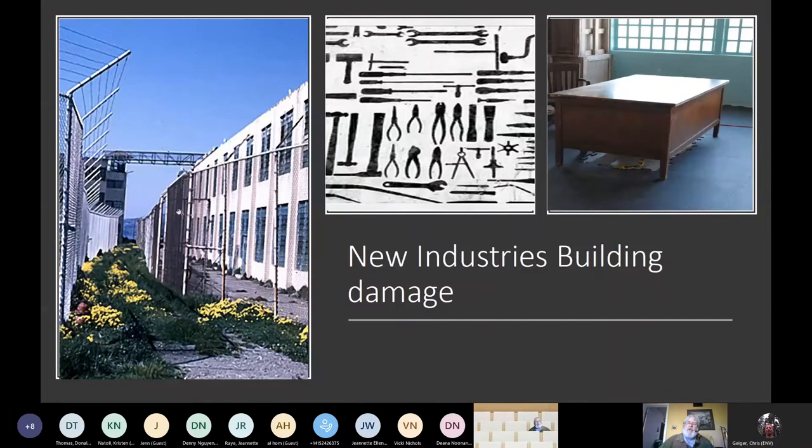The photo with all the tools was from the new industries building. As folks would check out a tool, a guard could look and see what tools were missing so they could track things down. But that's just infested with beetles. That's history, and that's stuff the Park Service is mandated to protect — so when Chris brings his great-grandkids there, our mission is to make sure it's still there and intact.